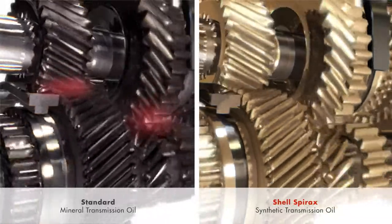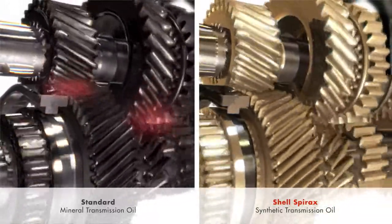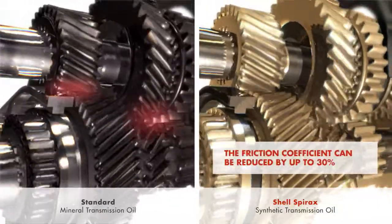Under certain circumstances, by using synthetic lubricants, the friction can be reduced by up to 30%.